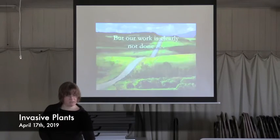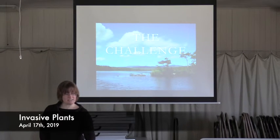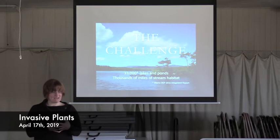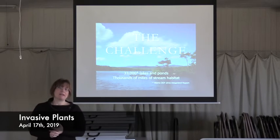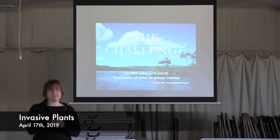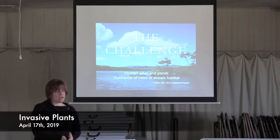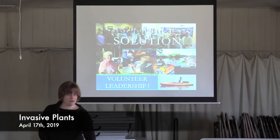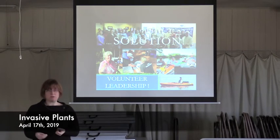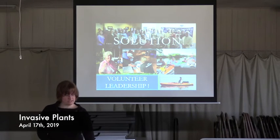There's a road ahead, though, because the challenge is that there are 33,000 lakes and ponds in the state of Maine. About 6,000 are over ten acres in size, and we have thousands of miles of stream habitat — that's a lot of area that could potentially be infested. The solution we've come up with is volunteer leadership — people on the ground in the area taking control of their organization and surveying. We support leadership at all levels at Lake Stewards of Maine.